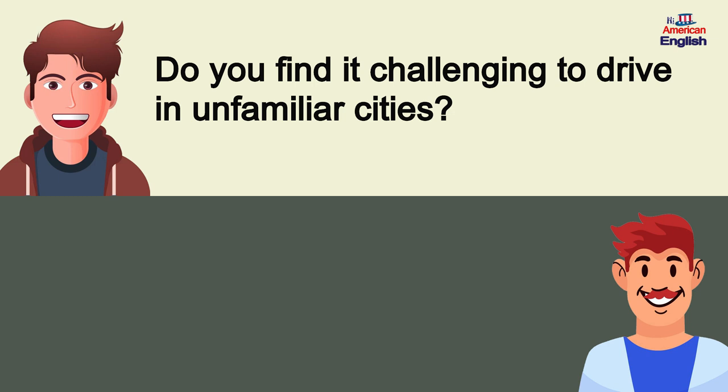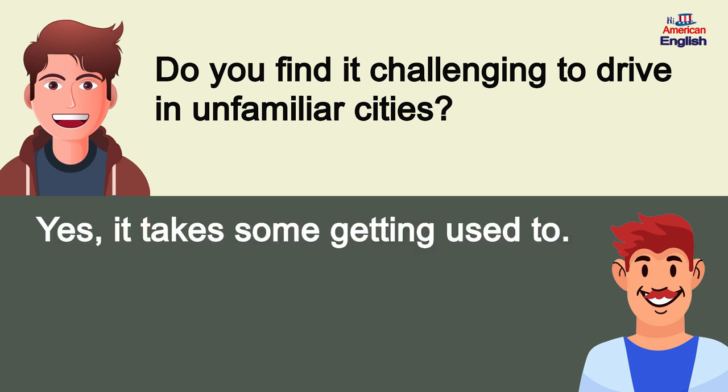Do you find it challenging to drive in unfamiliar cities? Yes, it takes some getting used to.